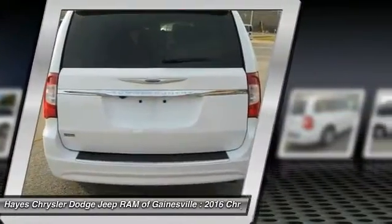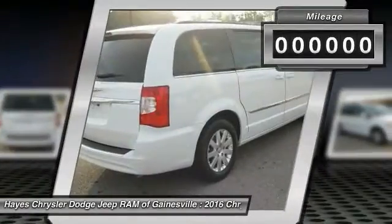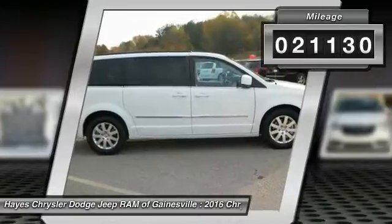Seat 7 comfortably and choose from stow-and-go seating or the innovative swivel-and-go seating. This vehicle has less than 25,000 miles.